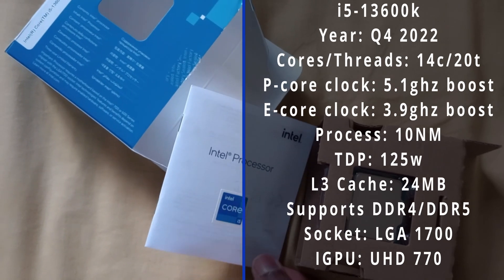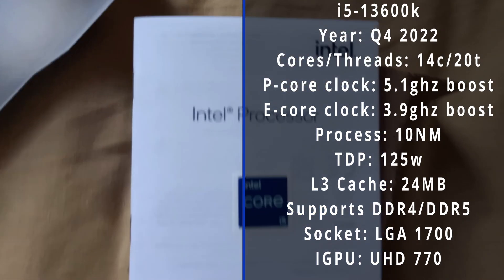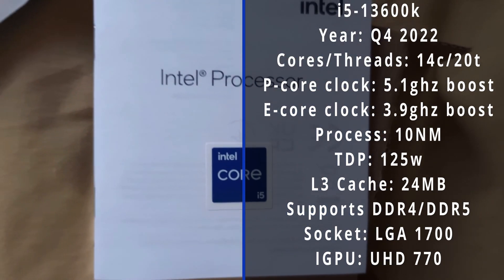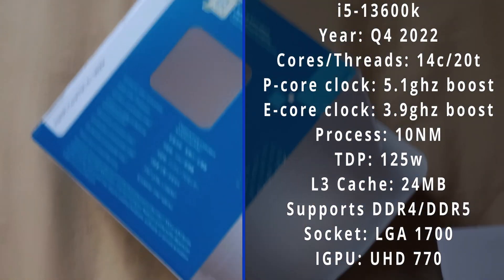Yikes. So if you have a basic Intel cooler, you have to upgrade immediately. Getting something like an AIO should cool the beast. At least the CPU supports both DDR4 and DDR5 configurations.